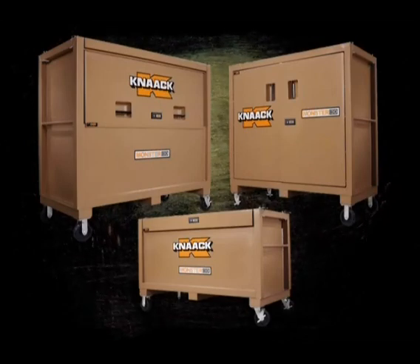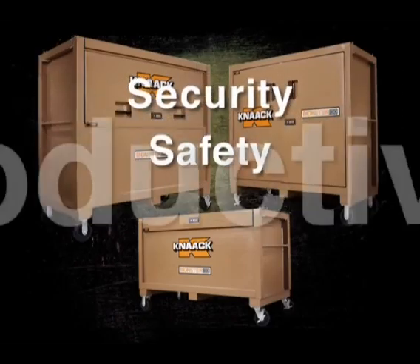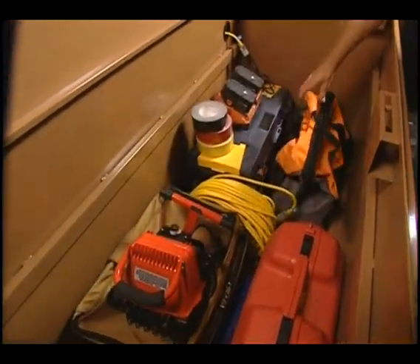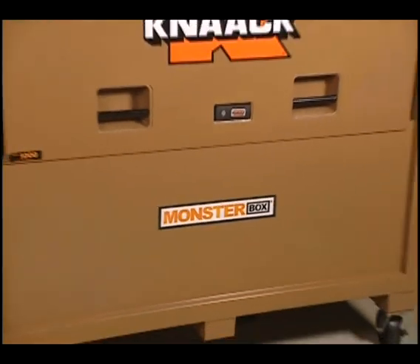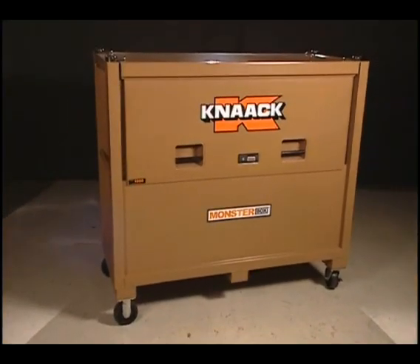Monster Box: the ultimate in providing security, safety, productivity, and convenience. The best job site storage product that Kinect and the industry as a whole has to offer. The evolution and revolution in job site storage is here now.